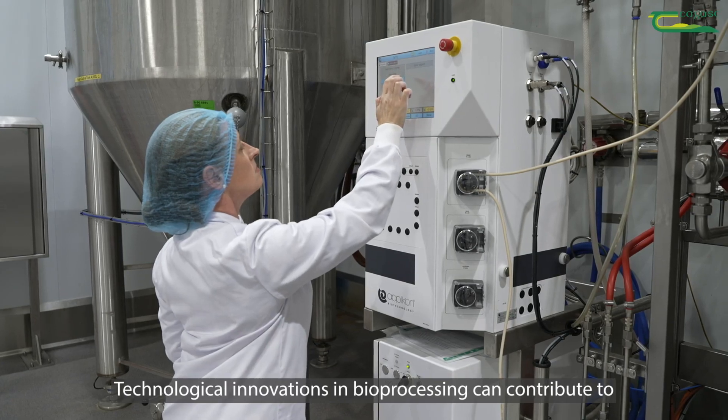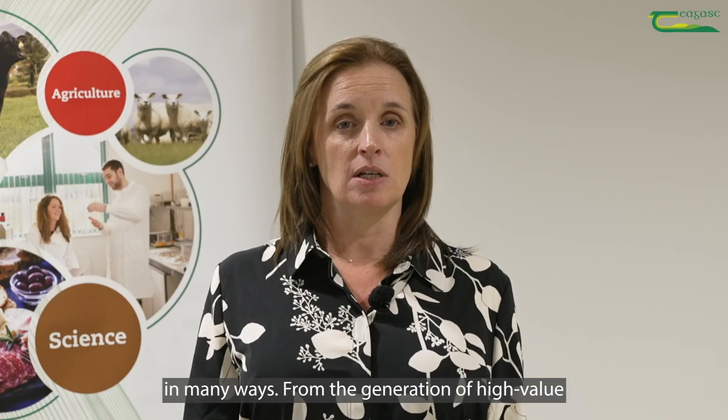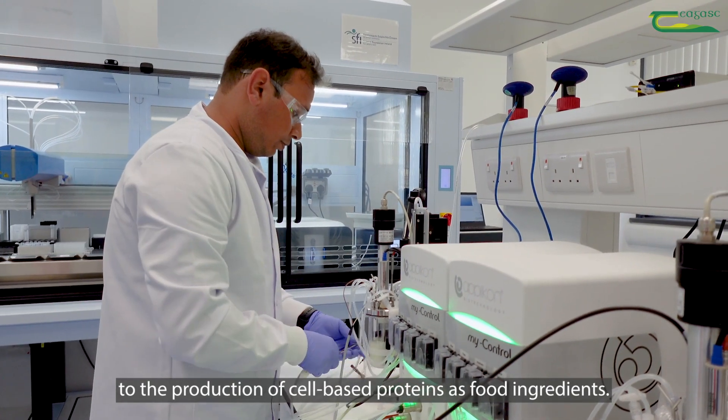Technological innovations in bioprocessing can contribute to improving the sustainability of the food production system in many ways, from the generation of high-value bio-based products from waste streams to the production of cell-based proteins as food ingredients.